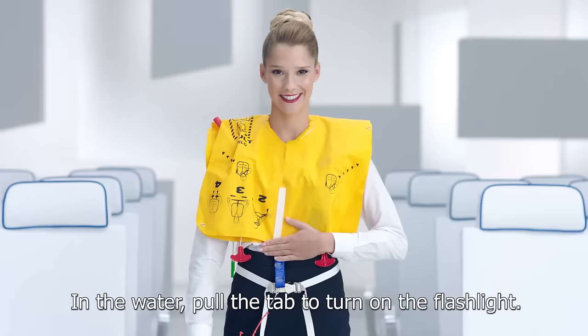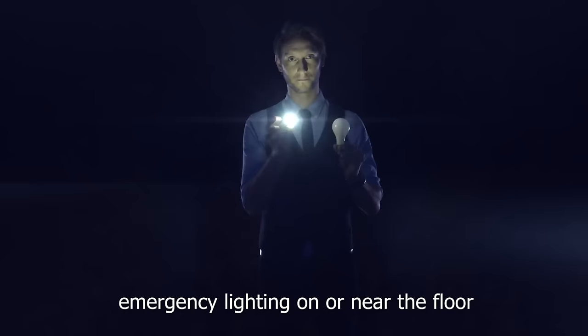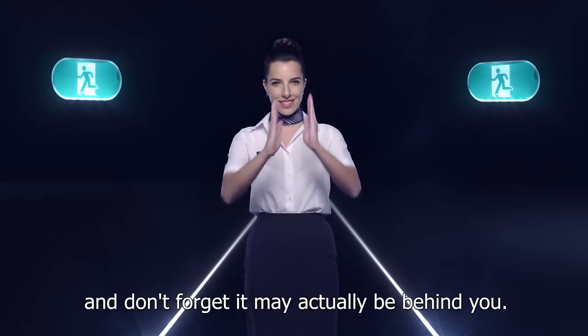In the water, pull the tab to turn on the flashlight. In case of evacuation, emergency lighting on or near the floor will guide you to the nearest exit, which is clearly indicated by an exit sign. Please locate your nearest exit now, and don't forget it may actually be behind you.